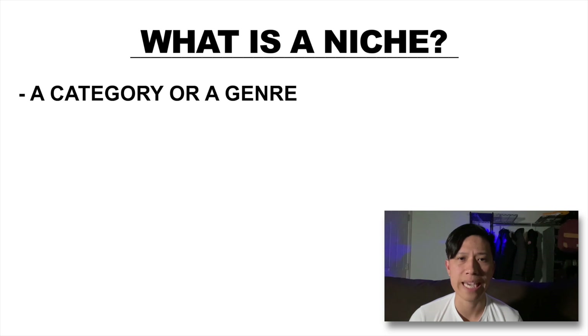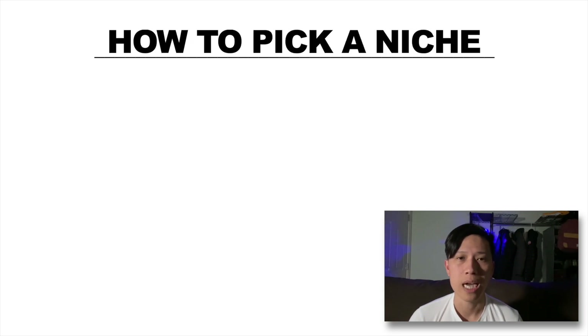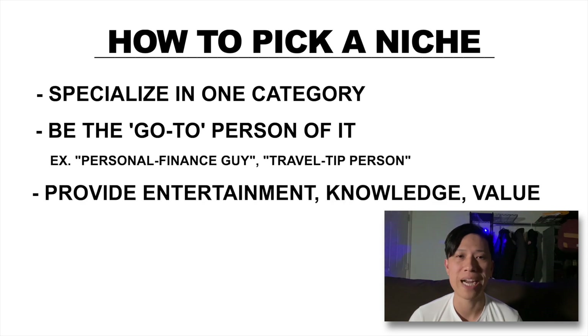Now that we know what a faceless channel is, the next step is choosing a niche. A niche is like a category or a genre and picking a niche is very important in order to have a successful YouTube business. Just like the examples from earlier, a cooking channel or a movie summary channel, you want to specialize in one category and be the go-to person for it. Not someone who talks about dogs and cats sometimes, investments and cryptocurrency sometimes, and movies and TV shows sometimes. You want to stick to one and provide entertainment, knowledge, and value so that people who care about the category will subscribe to your channel and keep coming back.